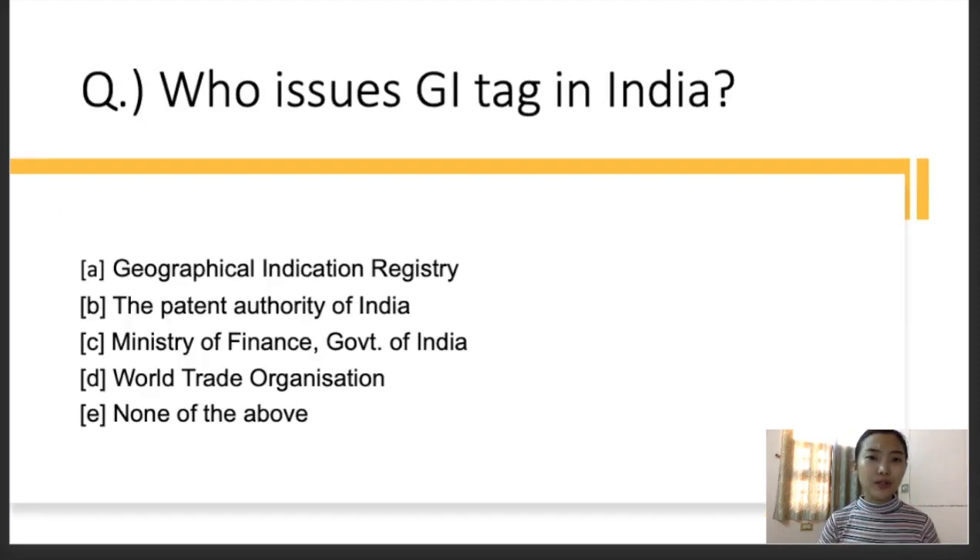Question number two: who issues the GI tag in India? The options are: A — Geographical Indication Registry, B — Patent Authority of India, C — Ministry of Finance, Government of India, D — World Trade Organization, E — None of the above. For this question, I would like you all to comment in the comment section. If you guys have any doubts or want to know more about it, you can comment and clear out your confusions.